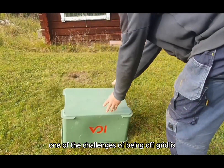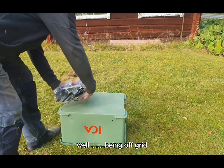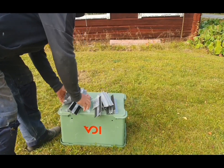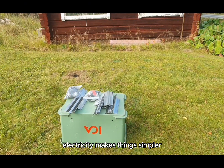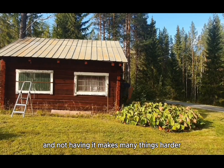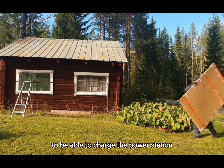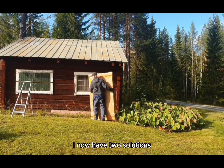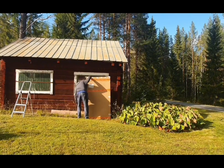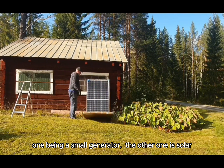One of the challenges of being off-grid is, well, being off-grid. Electricity makes things simpler, and not having it makes many things harder. To be able to charge the power station, which I use for the power tools, and to have a small fridge, I now have two solutions — one being a small generator, the other one is solar.